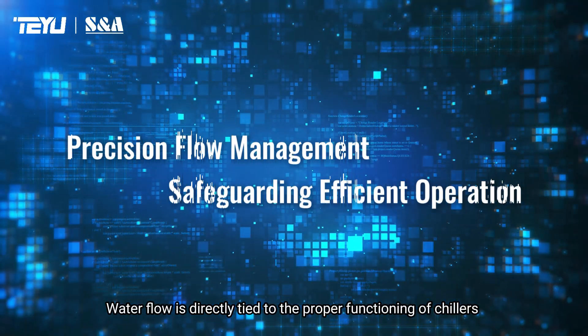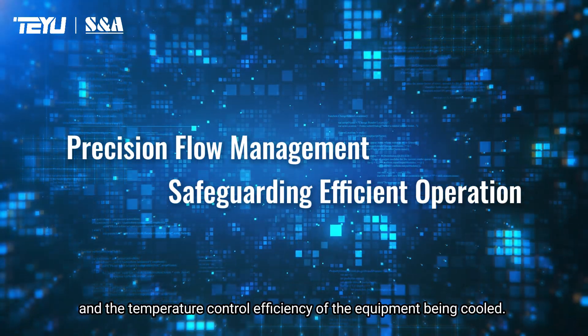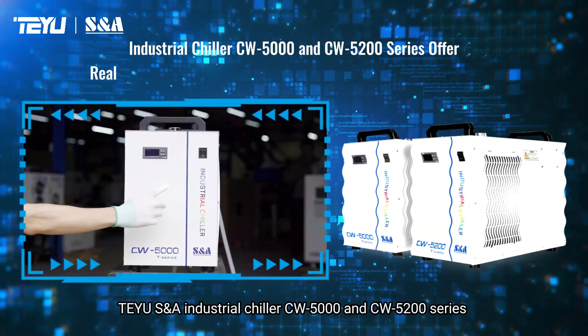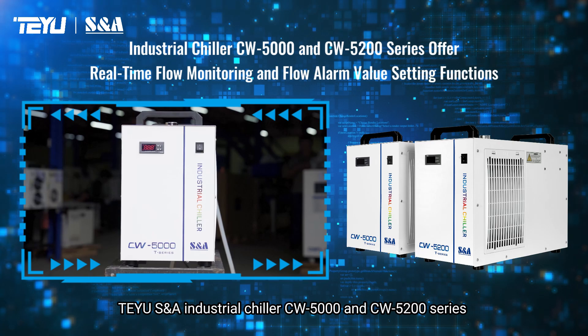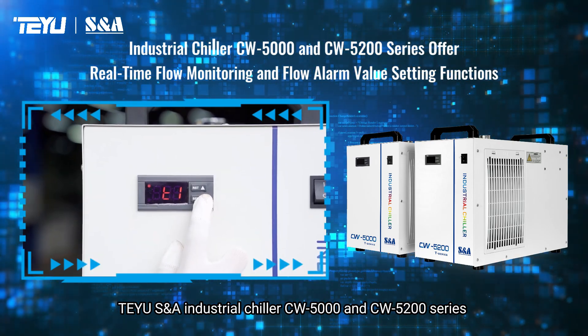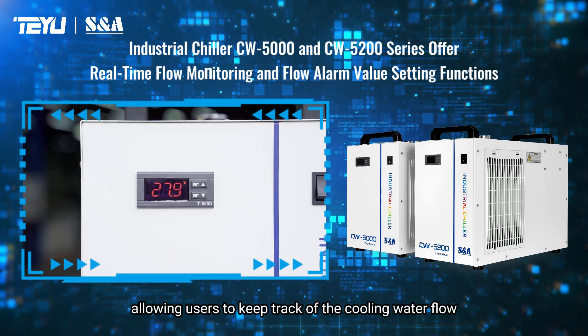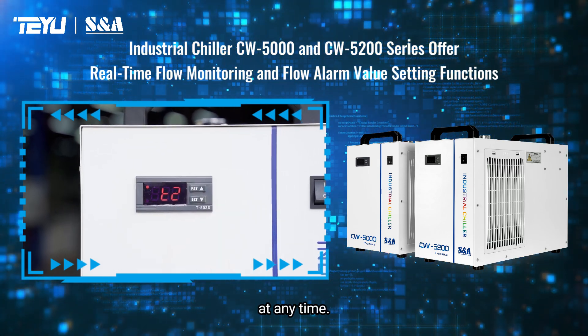Water flow is directly tied to the proper functioning of chillers and the temperature control efficiency of the equipment being cooled. For TRUSANA Industrial Chiller CW5000 and CW5TOWO series, these units feature intuitive flow monitoring, allowing users to keep track of the cooling water flow at any time.